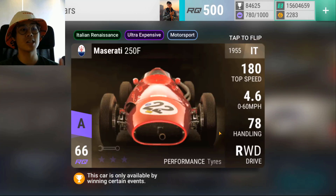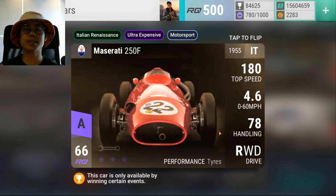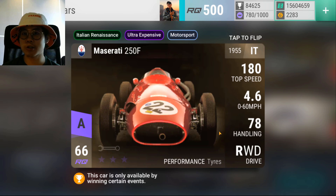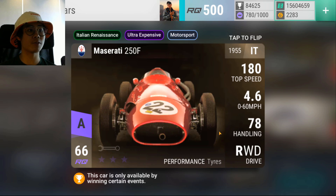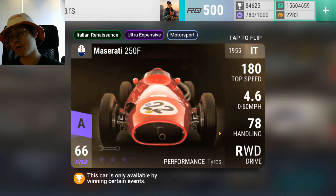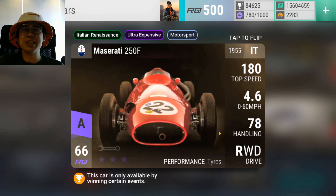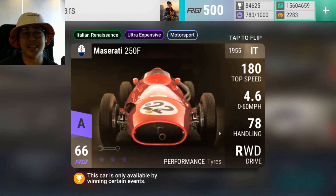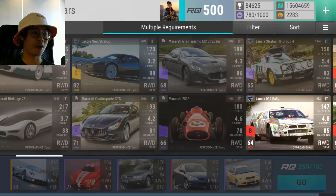I got rid of the prize cars — the 250F and the Infinity — because they are prize epics and they're never going to win you any prize car, because every tri-series it's no-prize-car times five. The Maserati 250F not only won't win me any prize cars, it's also really garbage. I know it has MRA and a top speed, but I'm never going to max it out, so I got rid of it.